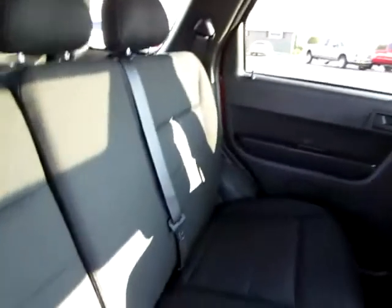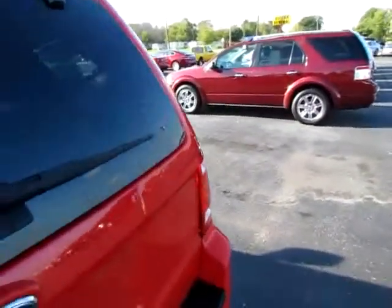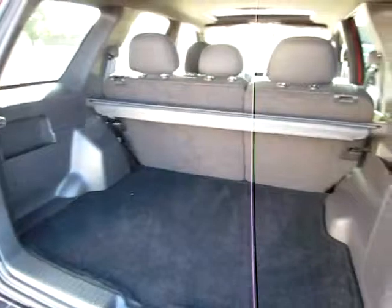Taking a look in the back here, we see a shoulder belt in the center for maximum safety. Clean floors, again. You can open the glass back here independently of the door, and you can also open the whole thing with minimal exertion. Plenty of room for cargo and groceries.